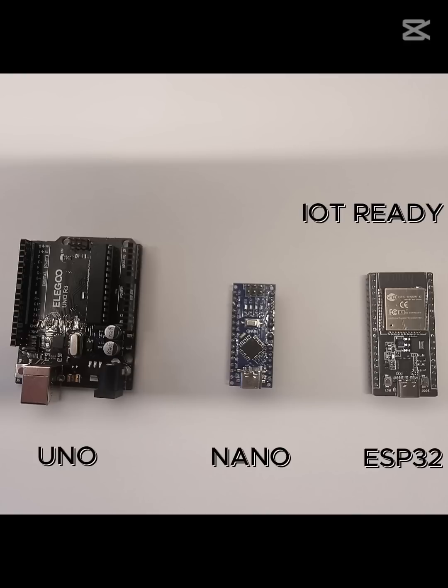Should we say goodbye to Arduino? Absolutely not. Its simplicity and support make it the perfect choice for countless projects. The ESP32 is incredible, but Arduino proves that sometimes less is more.